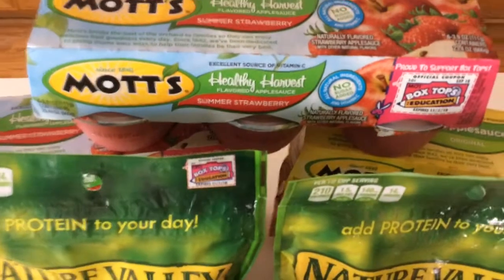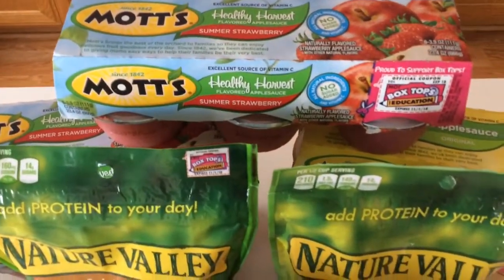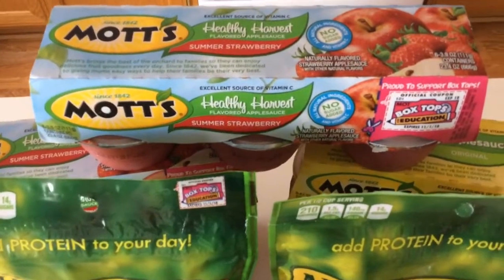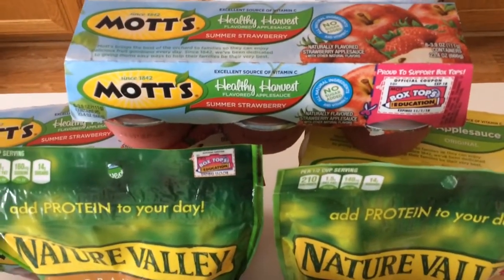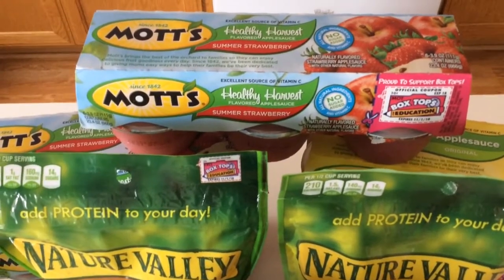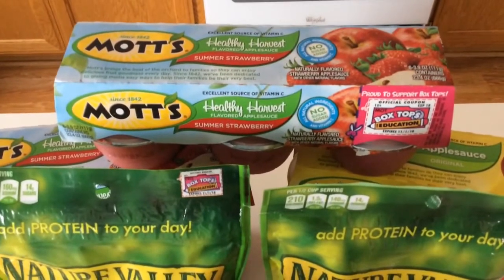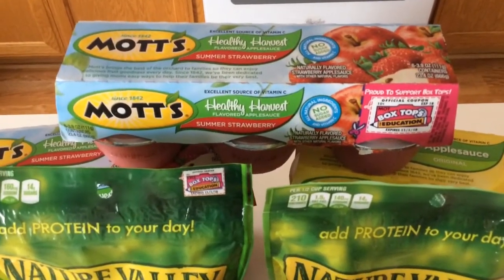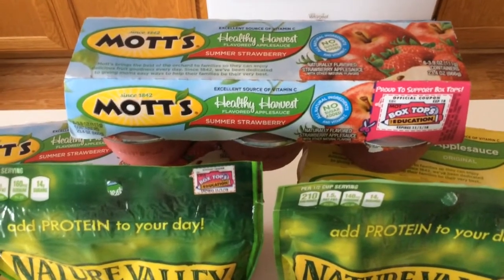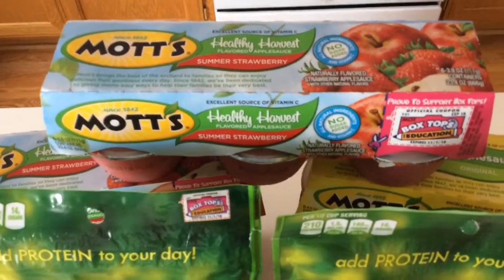I'm waiting for more coupons from Coupon Hero — they were shipped on Monday. The mail has been a little slow lately with the weather. If you order coupons, allow yourself a couple extra days because the mail is taking longer than usual.